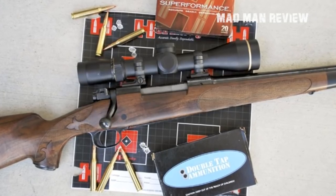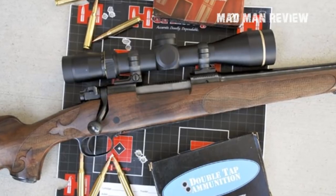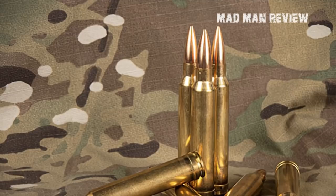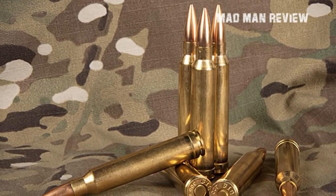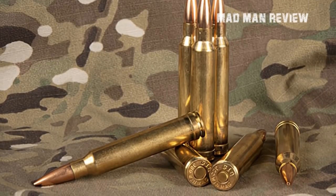The .30-06 was the reigning king, even when there were competitors from the likes of the .270 Winchester, the .300 H&H, and the .300 Weatherby Magnum. However, all things must come to an end. The popularity of the .30-06 began to fade when the 7mm Remington Magnum and the .300 Winchester Magnum were introduced in 1962 and 1963 respectively.